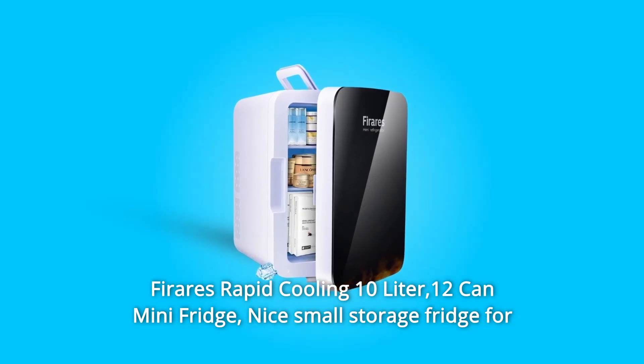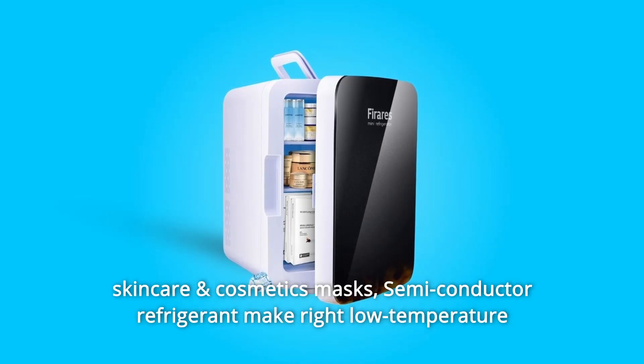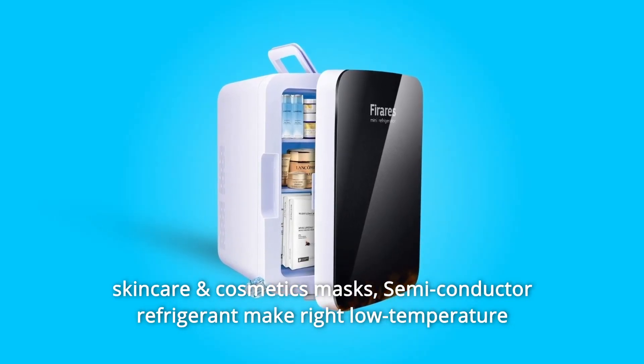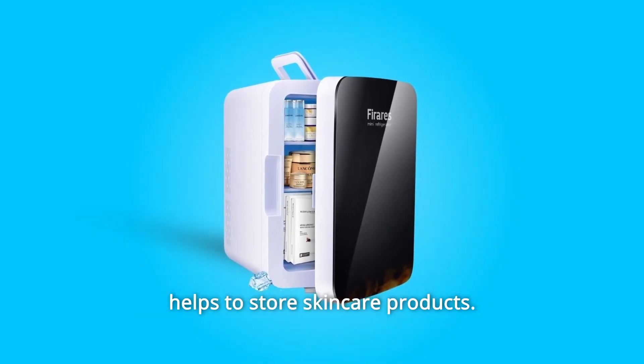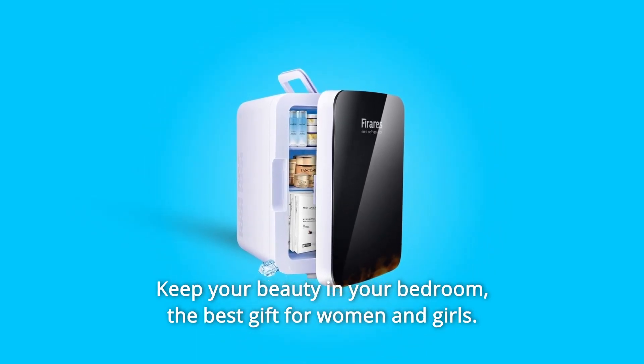Firares Rapid Cooling 10-liter, 12-can mini-fridge — a nice small storage fridge for skincare and cosmetics masks. Semiconductor refrigerant makes the right low temperature to help store skincare products. Keep your beauty in your bedroom. The best gift for women and girls.